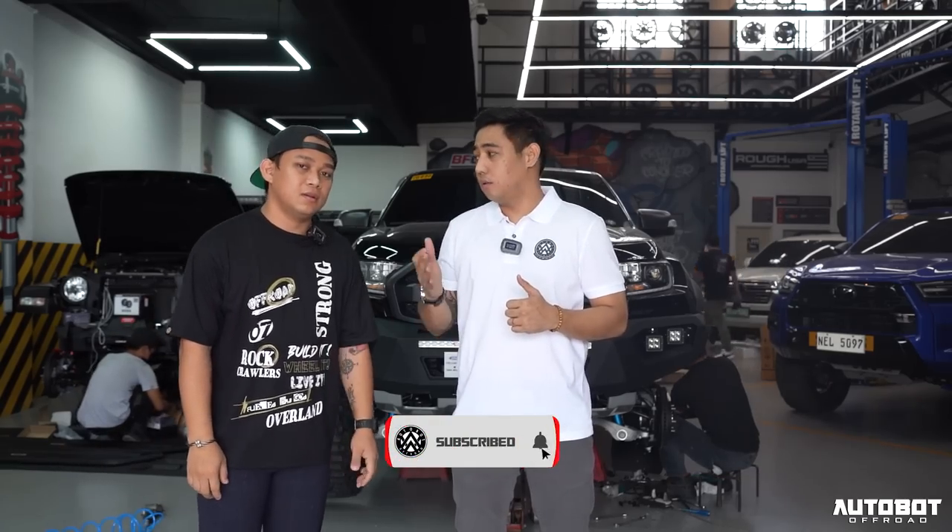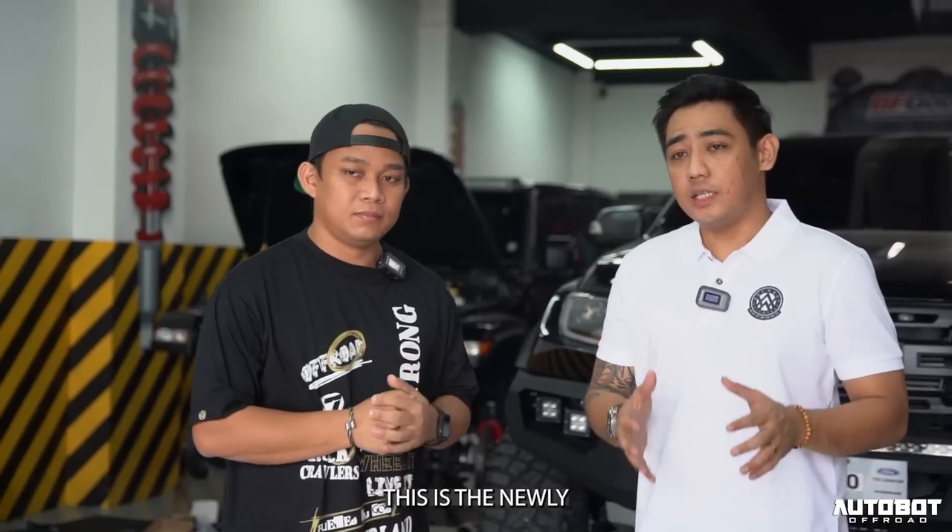It's Project Mapanikwa — a 2022 Hilux Conquest. And this one is the new facelift. This is the newly built Hilux Conquest.